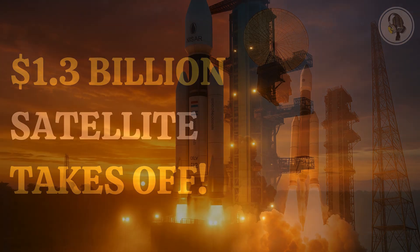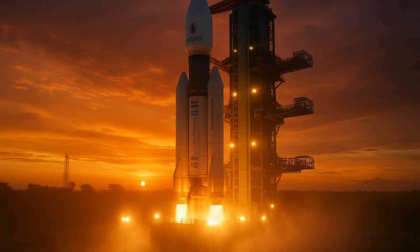The countdown to the billion-dollar NASA-ISRO Synthetic Aperture Radar satellite launch commenced at 2:10 p.m. IST, Tuesday, July 29, at the Indian Spaceport Satish Dhawan Space Centre, SDSC.